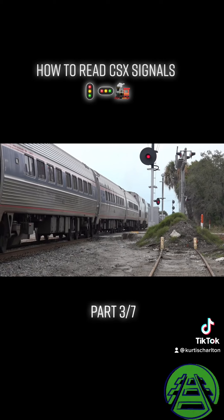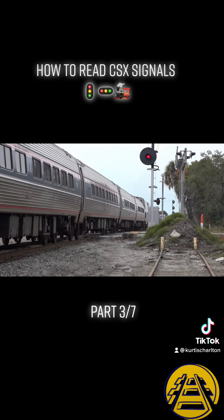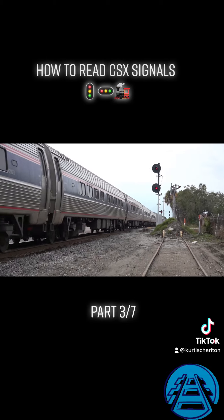He gets a restricting here for several reasons. There's a building that blocks his vision of the road crossing until he's about 100 feet from it. And just beyond the switch for the Y, the track is non-signaled.